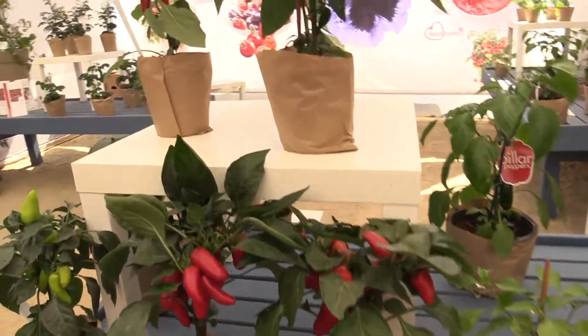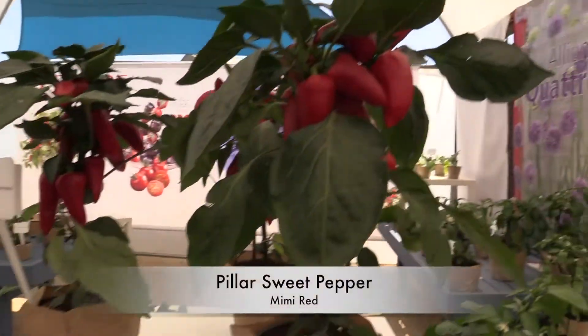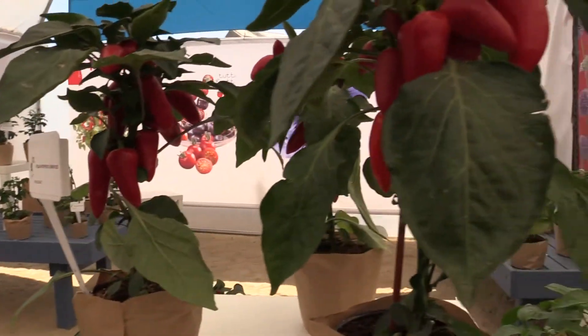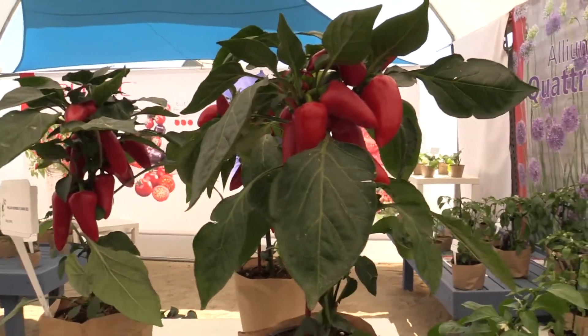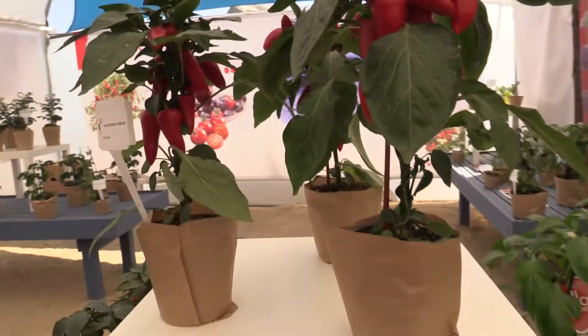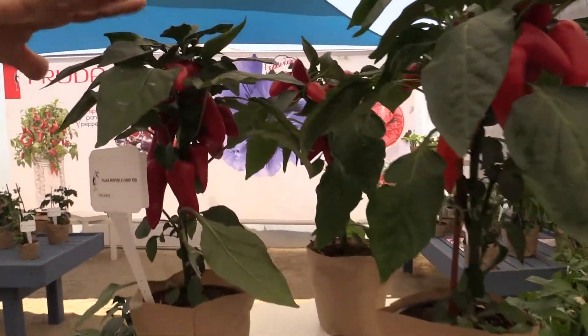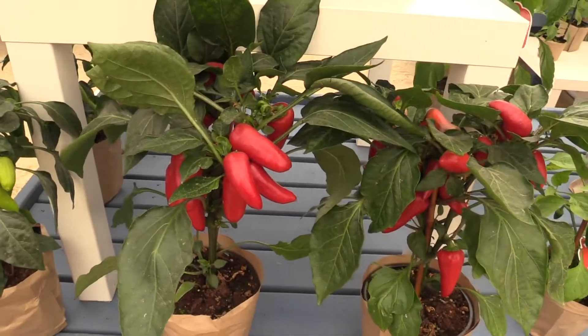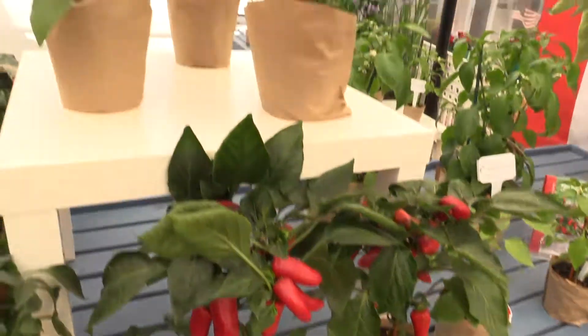This is Pillar Pepper Mini Red. They say this is the first truly compact sweet pepper. And look at the vivid red fruits you get on there — lots of them. And they can stay on for a long time.